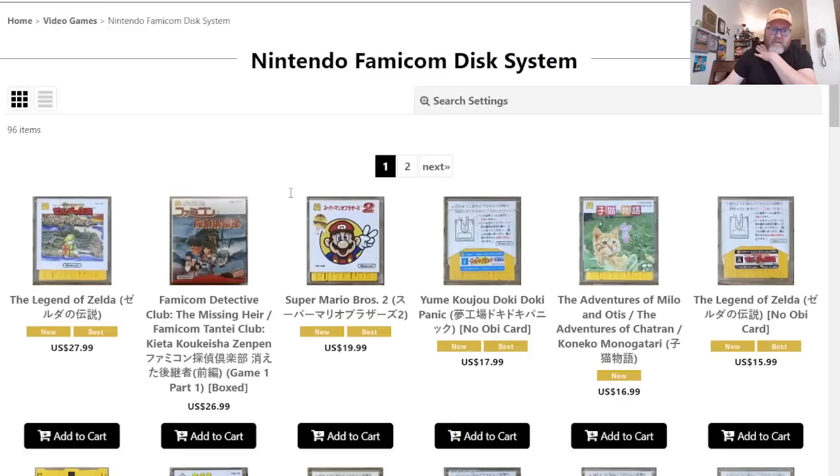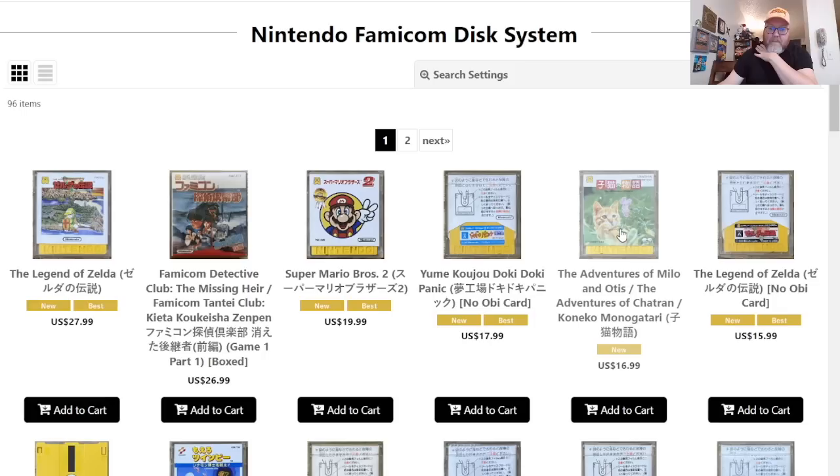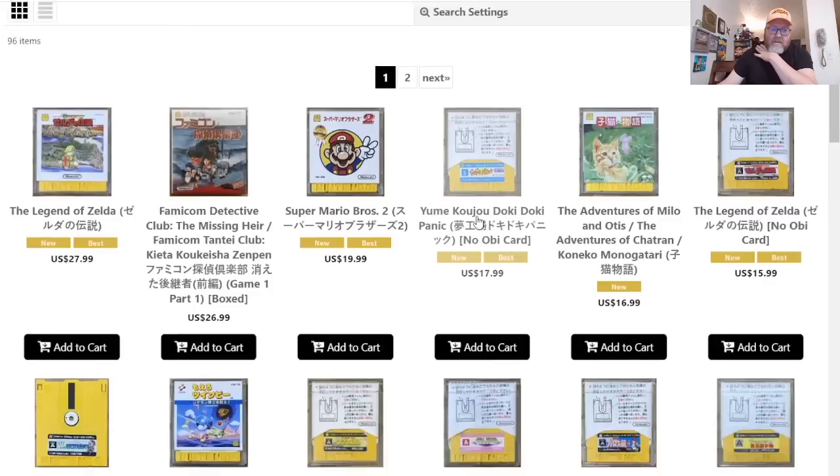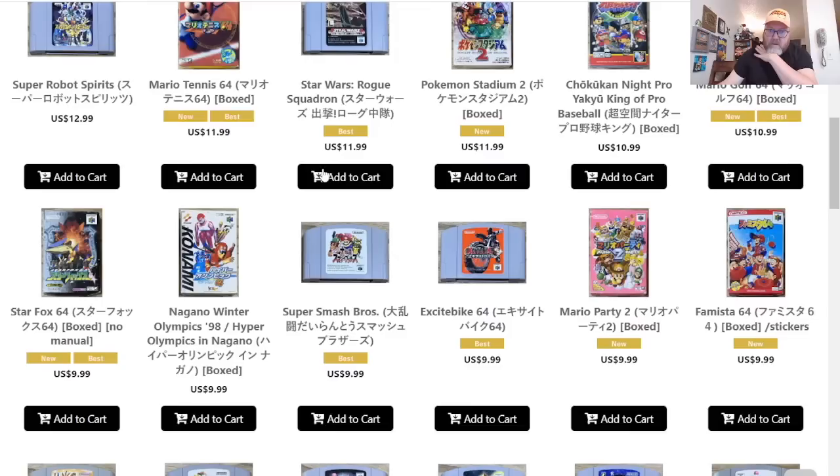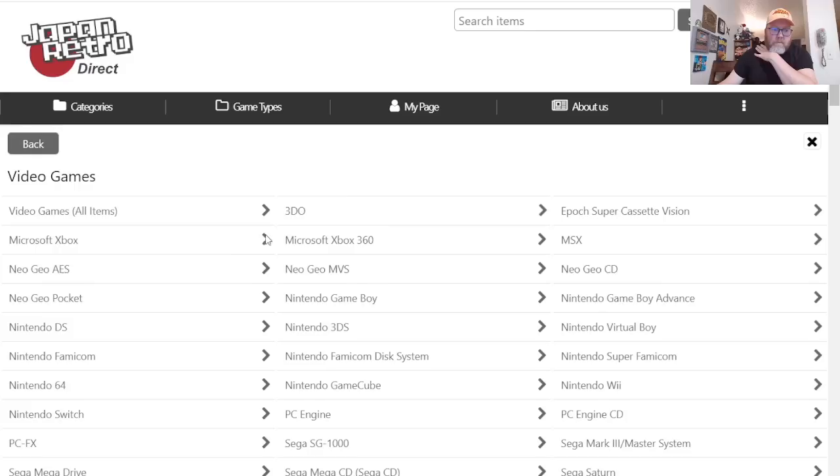Famicom Disk System — I do love my disk system, but I think I have just about every game I could possibly want on it. Oh, The Adventures of Milo and Otis — they made a Famicom Disk System game based on that. I do have a copy of it, it's not great, but it does exist. This site's all about imports — I don't know if I really need any of these, but just going to browse a little bit.